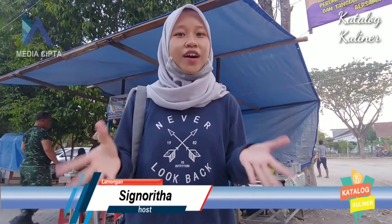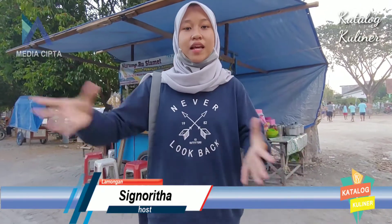Hi everyone, kembali lagi sama aku Nora. Dan hari ini aku mau nge-review salah satu warung pecel di daerah Made. Namanya Pecel Bu Slamet. Katanya sih enak, banyak juga temen-temen aku yang sekitar sini ngerekomendasiin buat mampir ke sini. Yuk kita cobain!